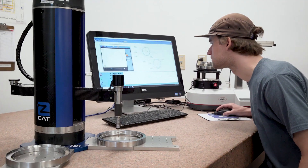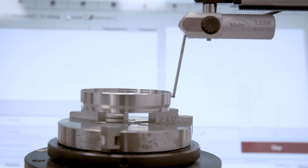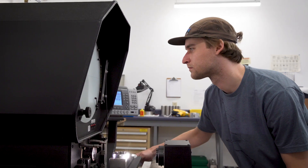Quality is king. Every component of the seal is funneled through multiple QC checks before it is sent to the final stages of assembly. Flexaseal has a designated mechanical engineer who oversees the equipment and personnel for consistent QC processes.